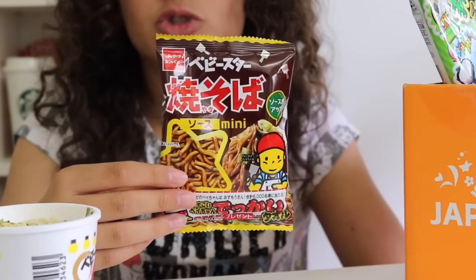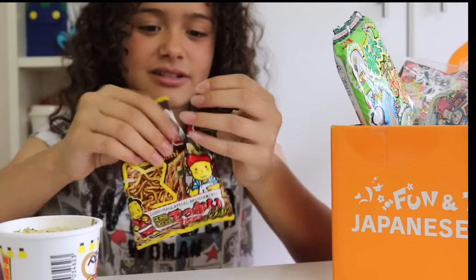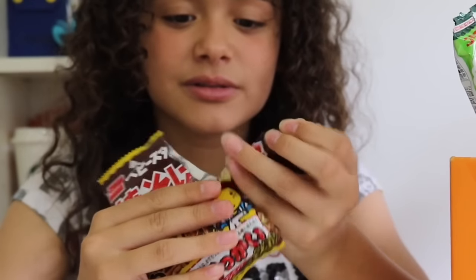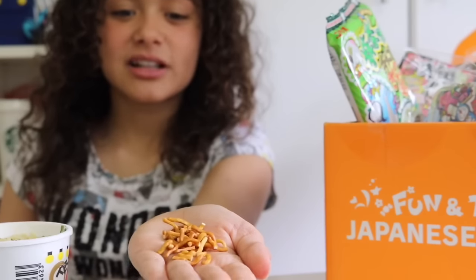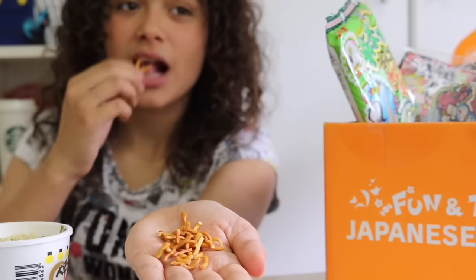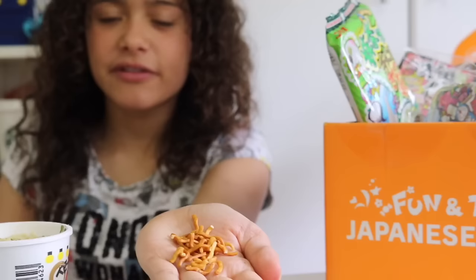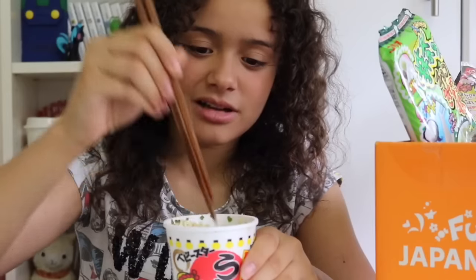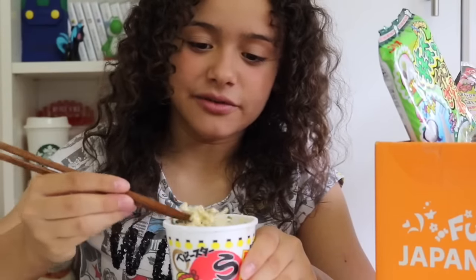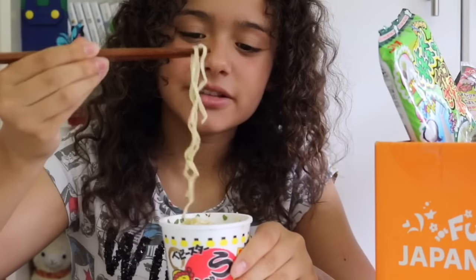These are flavoured dry noodles and the packaging is super cute, so let's try these. Here's a closer look. I don't know what flavour they are but they taste really nice actually. My noodles are ready — let's give them a mix. I basically like any kind of noodles; I even had noodles for my breakfast today.